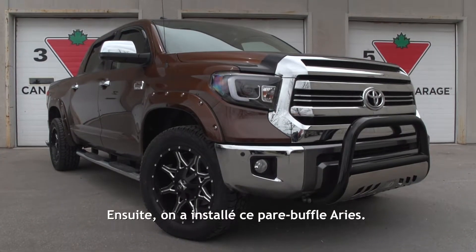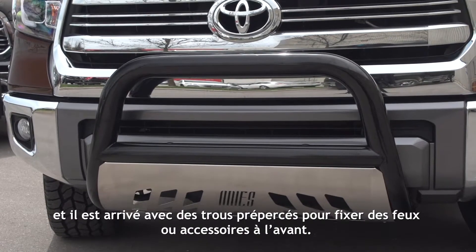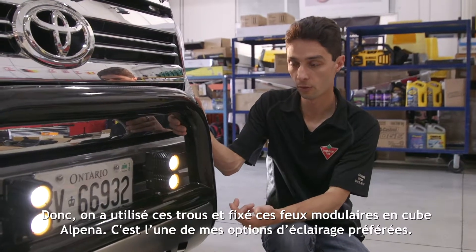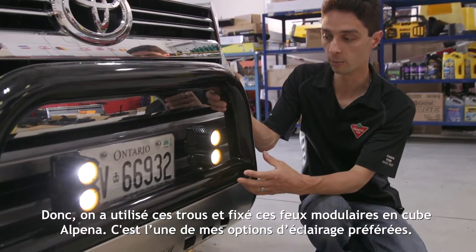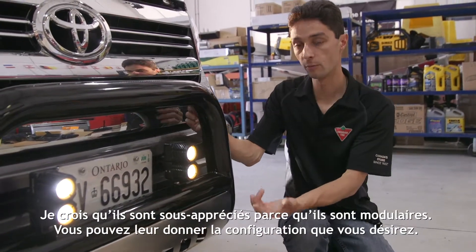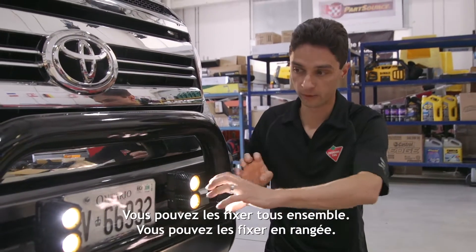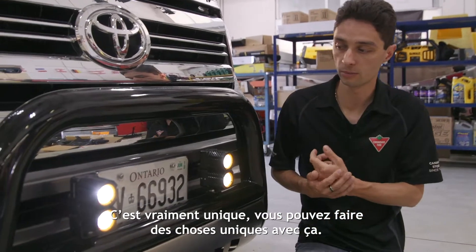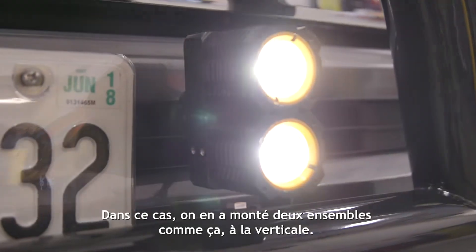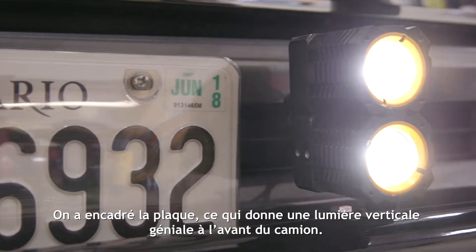The next thing we did was install this Aries stealth bull bar on the truck. It came with holes pre-drilled to mount lighting or other accessories to the front, so we used those holes to mount these Alpina mod cube lights. These are one of my favorite lighting options — I think they're really underrated because they're modular, so you can arrange them in any configuration you want. In this case we mounted two together vertically, which kind of frames the plate and gives you that really cool vertical light ahead of the truck.